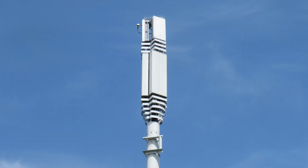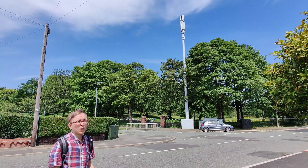On the top of the mast is the Ericsson Active Antenna unit for the C-band 5G, and then below that is the CommScope passive antenna which carries all of the 4G bands: 700, 800, 1400, 1800, and 2100MHz.